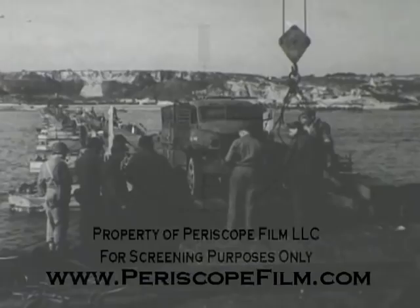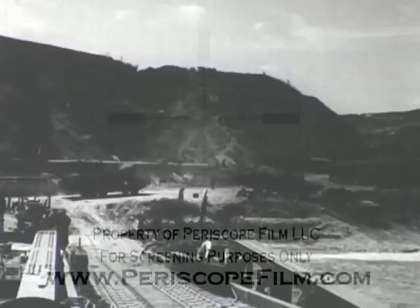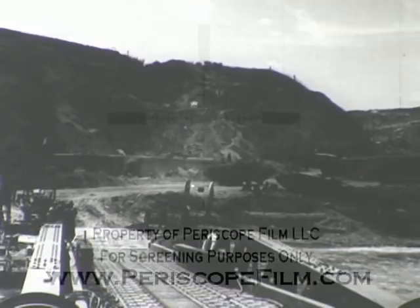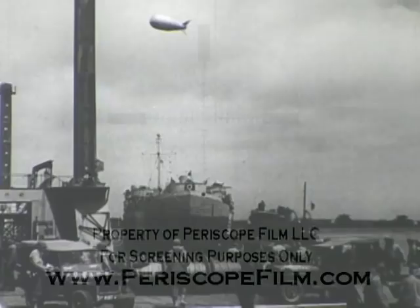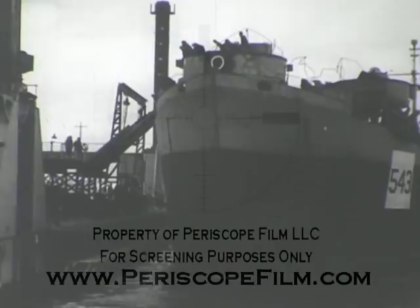The first bridge was completed on D plus 11 and immediately placed in service. All types of vehicles passed across the bridging without the slightest mishap or delay. The bridging gracefully conformed to the surface movement of the water without hindrance to vehicular operation. Admiral Kirk inspected the assembly. The first LST docked on D plus 11. The piers were designed to handle both LSTs and coastal freighters, but there was not enough water alongside for Liberty ships.